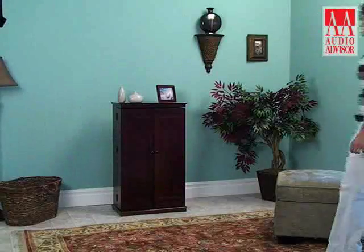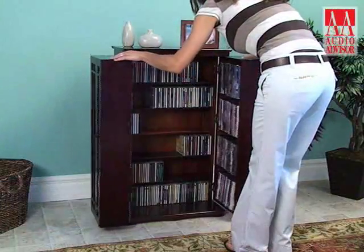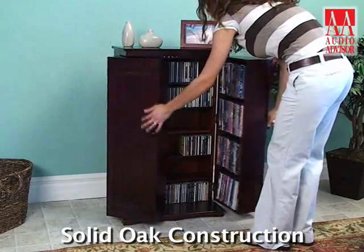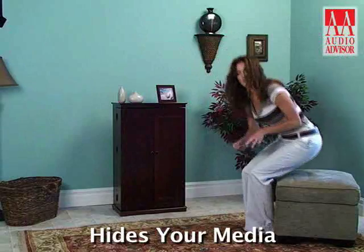This is an exclusive video for Audio Advisor on the CD612 Multimedia Storage Cabinet. The CD612 adds a new design dimension to media storage. The classic mission-style design, solid oak construction, and high-quality workmanship will complement any decor. And it hides your media beautifully.